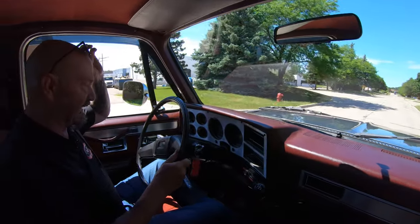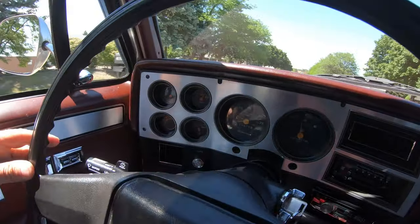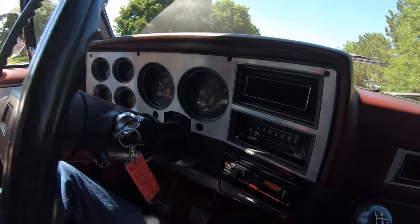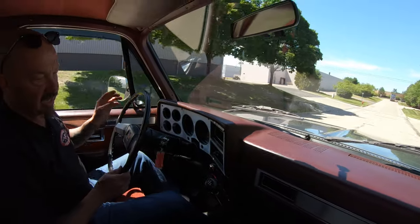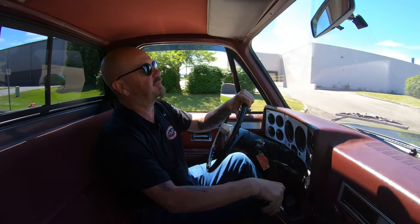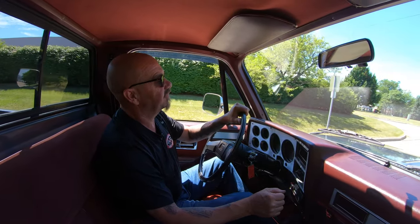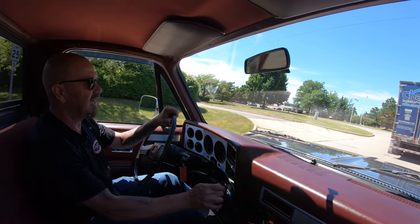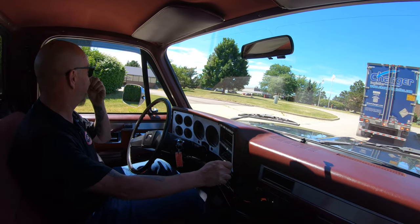Now as you can see down here in the dash, it's got an aftermarket radio in it. The speedo's working, looks like the gas gauge is working there — oil pressure, water temperature, the volt gauge also. And of course you did notice that it is a four-speed. It's really a three-speed because it's got a creeper gear in it. So if you need to pull somebody out of the ditch, you're going to want to put it in the creeper gear, and you've got to come to just about a complete stop.